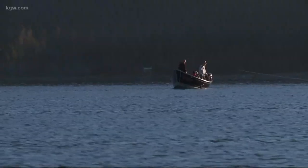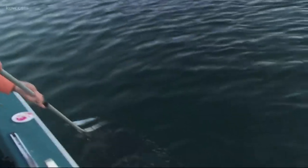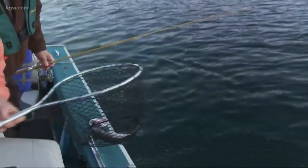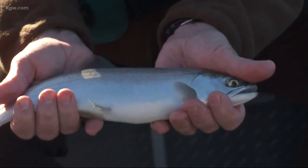Bruce Bronson at East Lake Resort says the lake has long been a drawing card for the angling crowd — especially at daybreak when trout and kokanee are on the bite.